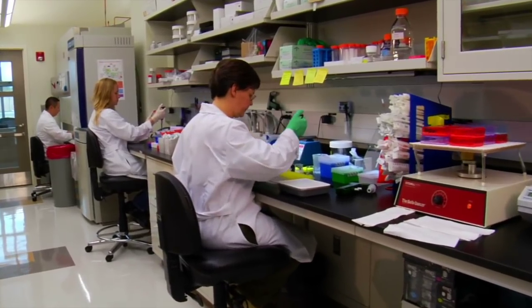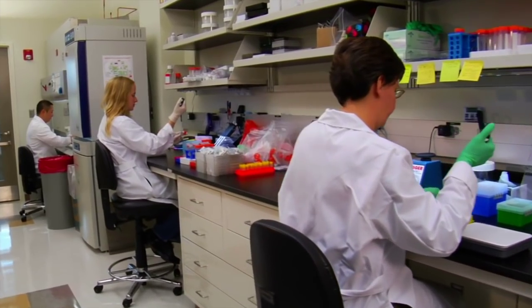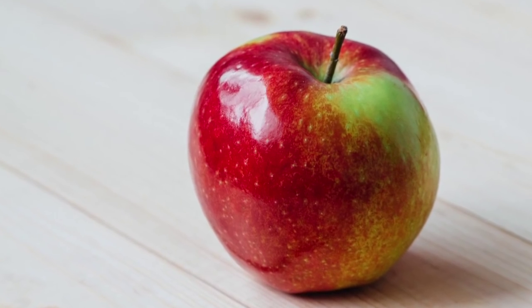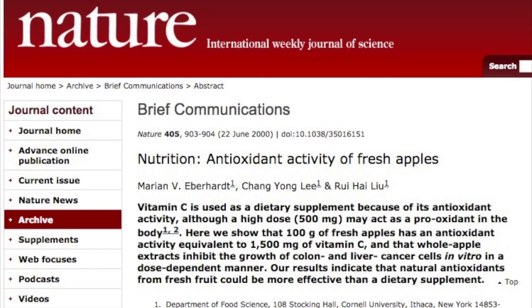However, to fully appreciate the immense benefits of whole foods like apples, we have to consider the apple in the context of its whole form rather than in terms of its isolated parts. To illustrate this perfectly, I will share with you an example of Dr. Rui Liu, who along with his research team beautifully discovered the value of whole foods versus their isolated nutrients and parts. Their findings were published in the Journal of Nature in June 2000.